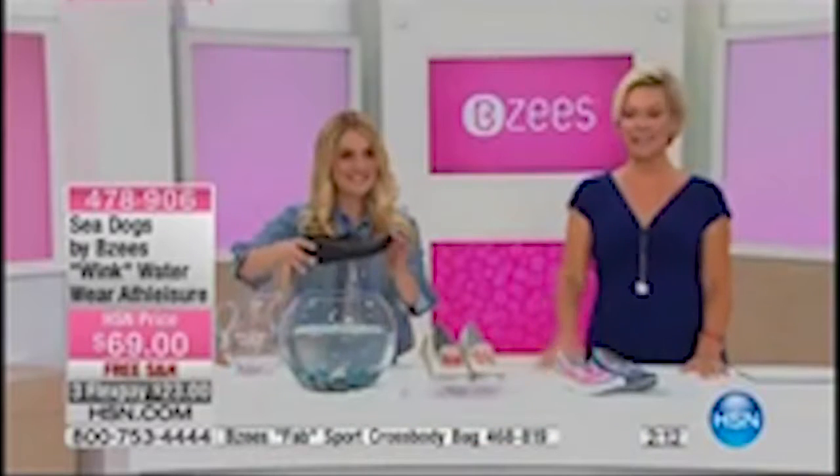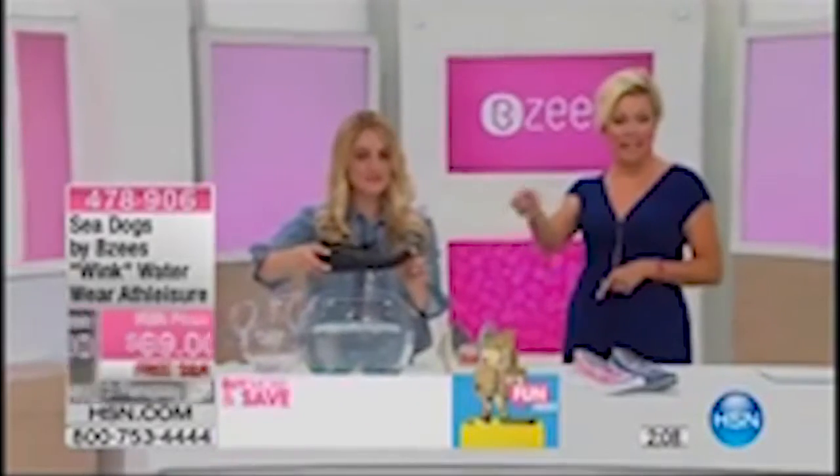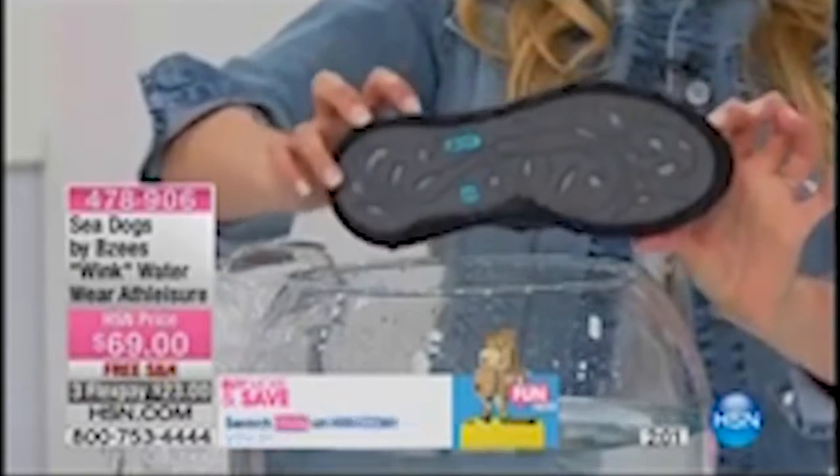Item 478906 for the Wink — a very strong, popular choice right now.